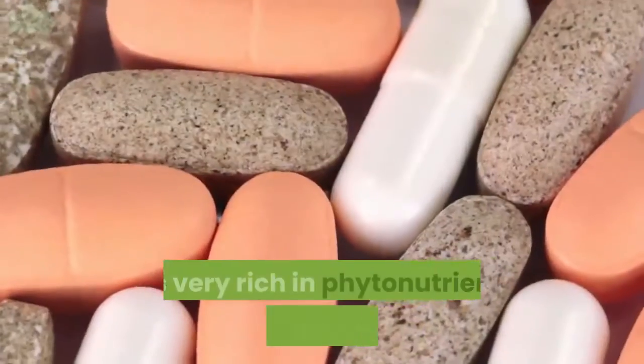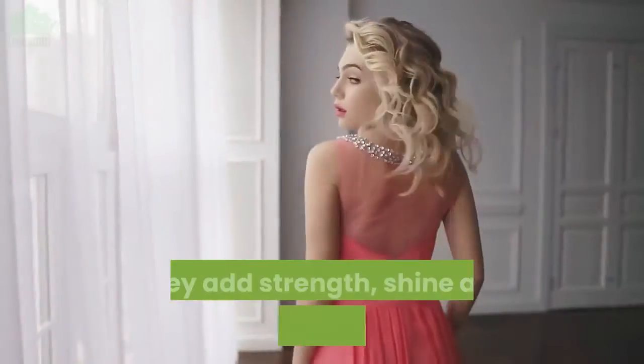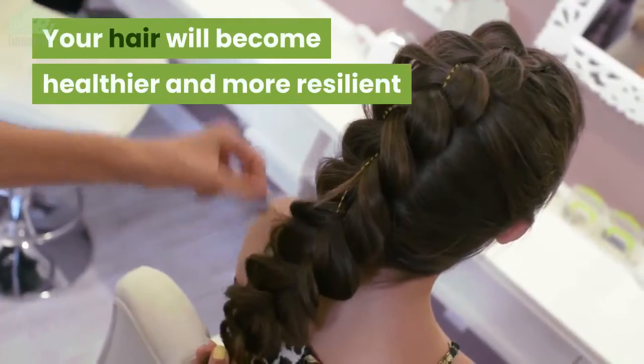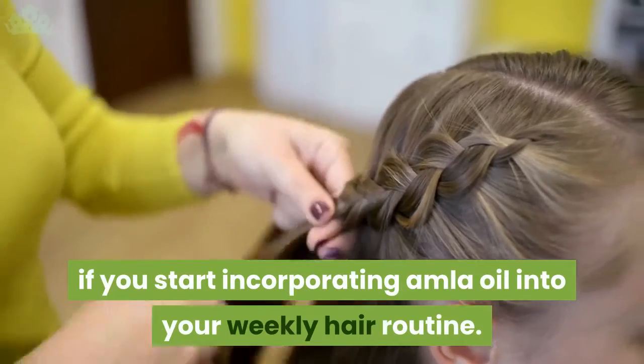Strengthens hair: amla oil is very rich in phytonutrients, vitamins and minerals. They add strength, shine and support moisture. Your hair will become healthier and more resilient if you start incorporating amla oil into your weekly hair routine.